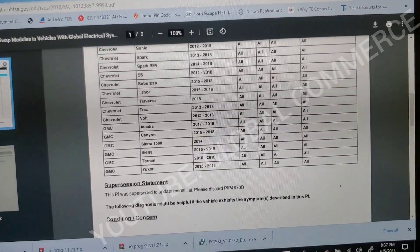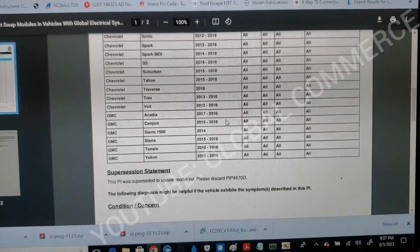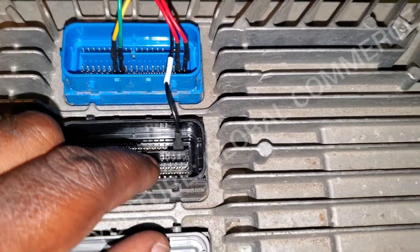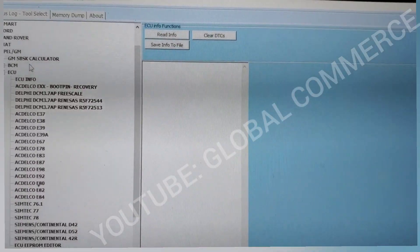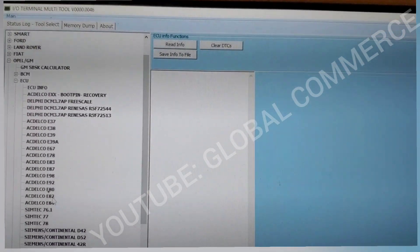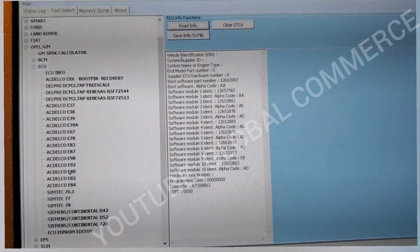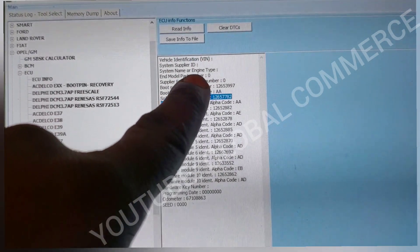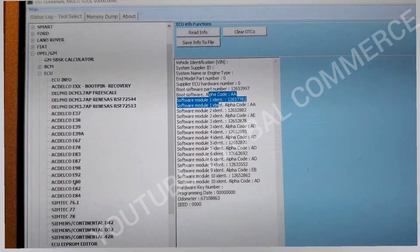This is a 2014 GMC Terrain — it falls in the 2010 to 2018 Global A vehicles range. We went ahead and hooked up our PCM to the IO Terminal — CAN Low, CAN High, two powers, and our ground. Here's the pinout map for the E38 and E39 ECMs. We go to ECU Info, click Read Info, and there it is — it connected. The VIN value is empty, which is definitely not right. This ECM is defective.